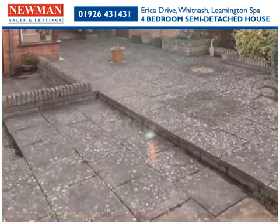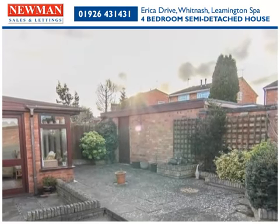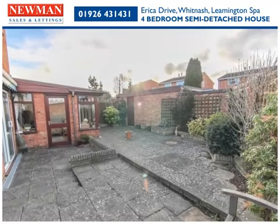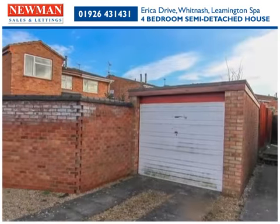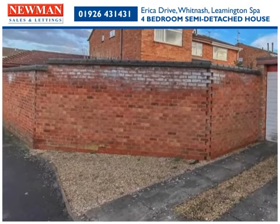To the rear is the utility room and easily maintained garden with access to the second garage, which also has a driveway in front. With a further driveway and garage to the front, this attractive property meets the needs of a modern family lifestyle.